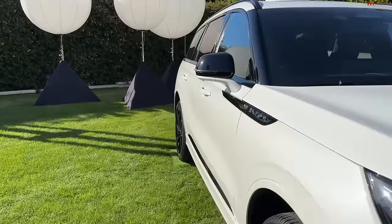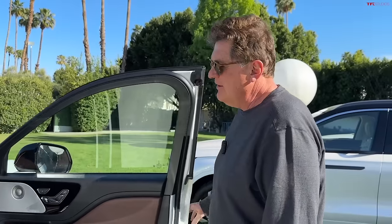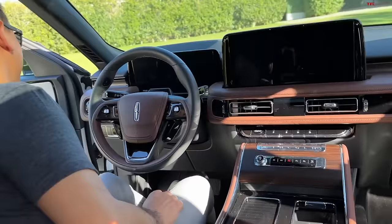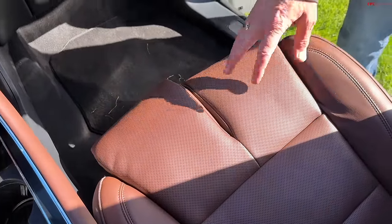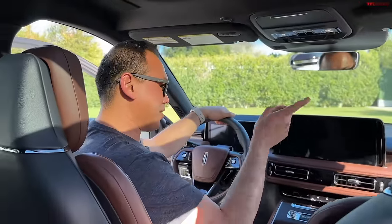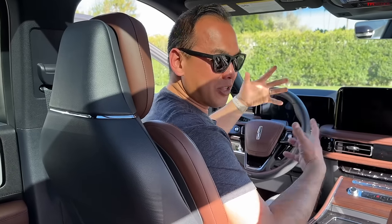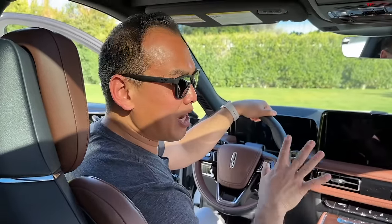I'm a sucker for two things — knee bolsters that are independent, which is a very European feature, and when they have them separated, that to me designates luxury. So these are the 30-way Perfect Position seats, heated, ventilated, and massaging. I have a love-hate relationship with these seats because I love the fact that there are so many ways you can adjust them, but sometimes I find it hard to find an actually comfortable driving position.